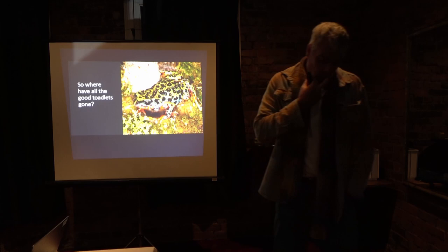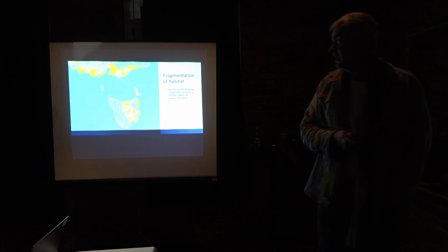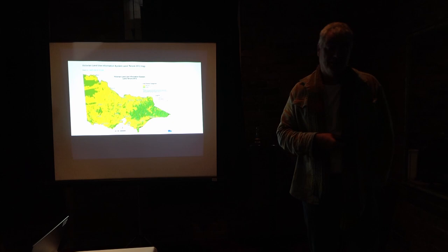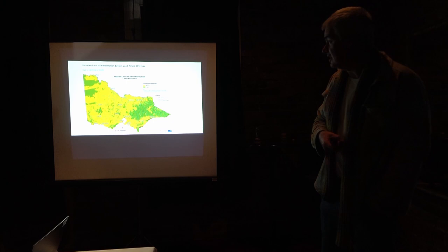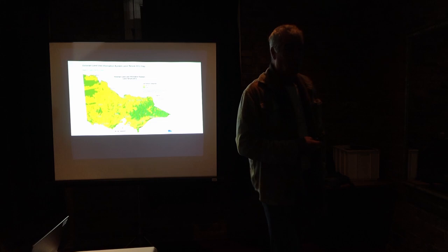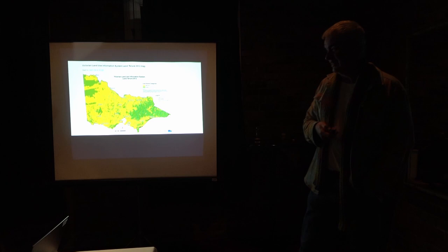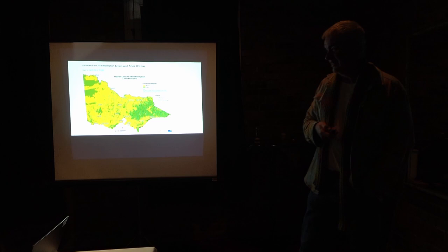The distribution of Southern Toadlets overlaps nicely with our agricultural, urban, and peri-urban development — that coastal plain we utilize so much — a pretty well perfect match showing we've knocked out a huge extent of their habitat. I can't reckon there's more than 10% of their original habitat left for them.